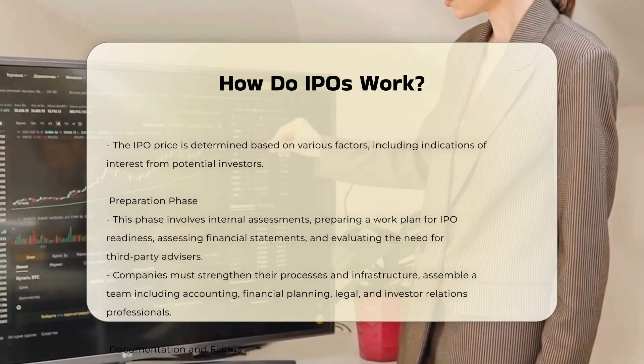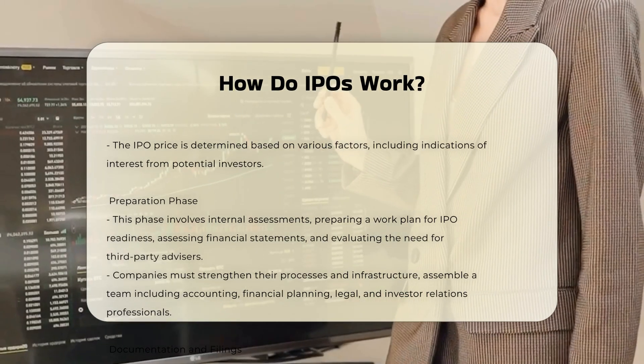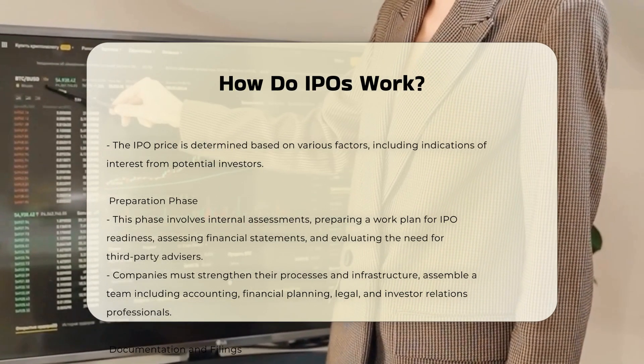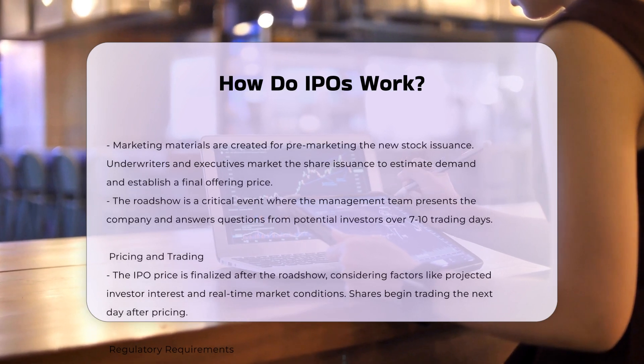IPO process. The underwriters assemble a syndicate of investment banks and broker-dealers to sell the shares to institutional and individual investors. The IPO price is determined based on various factors, including indications of interest from potential investors.